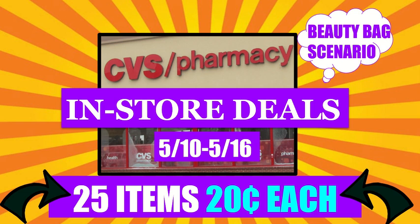Hi everyone, this is Julia with JR Couponer, and here are CVS in-store deal scenarios for the week of May 10th to May 16th. We have 25 different items for you guys for 20 cents each if you follow exactly all of our scenarios and coupons. Make sure you stay tuned for the end of the video because we do have a beauty bag scenario.